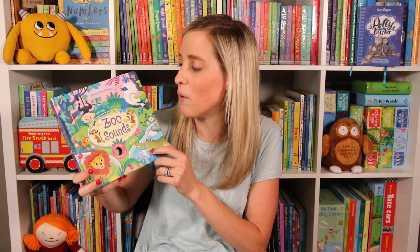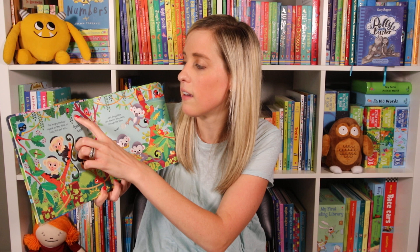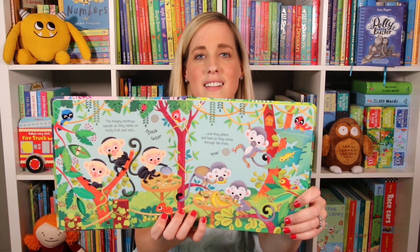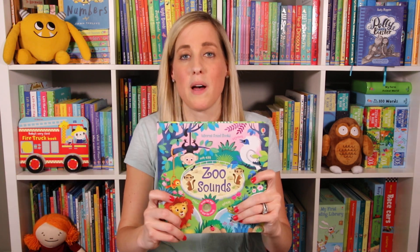Hey, it's Allison with Nurturing Readers. I want to show you some of my favorite new soundbooks. So this is Zoo Sounds, and these are great because they have an on-off switch on the back, which is great for us parents. The little ones love these as activity books, and the sounds in here are super realistic. The other thing I love is there's cutouts and finger trails that's totally going to engage your little ones as well.